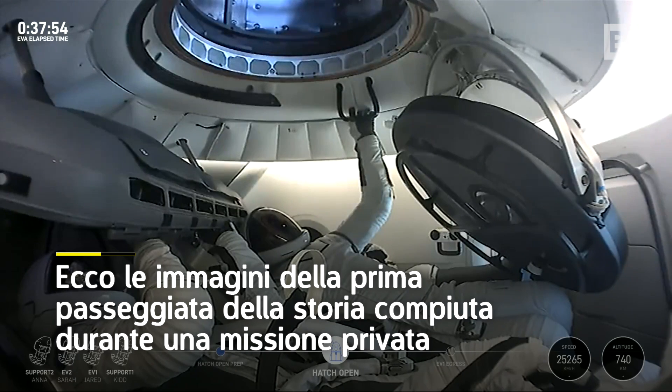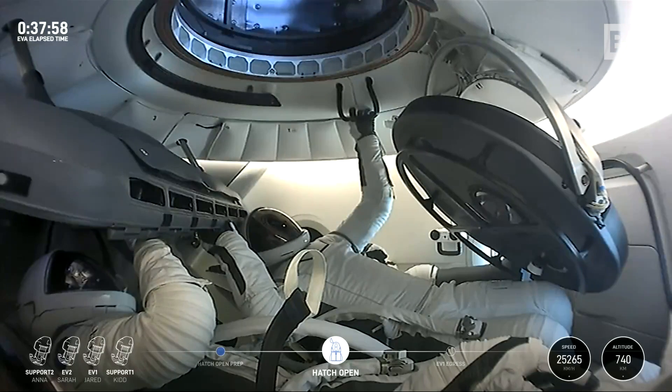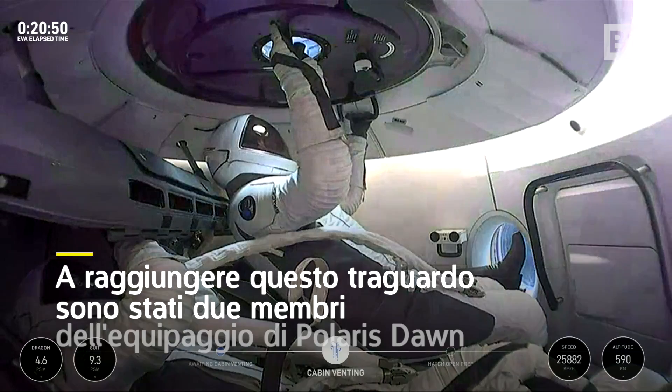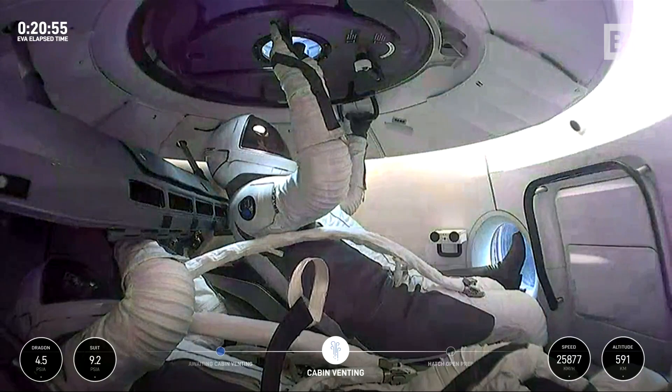There is our first view of the forward hatch, wide open to space. Yeah, breaking new ground with this — new suits, new operations for everything.